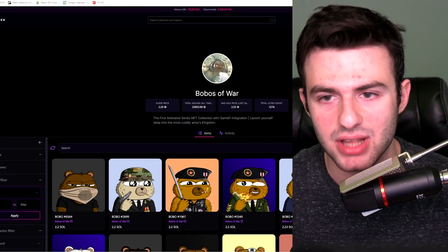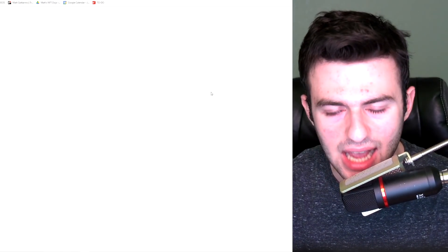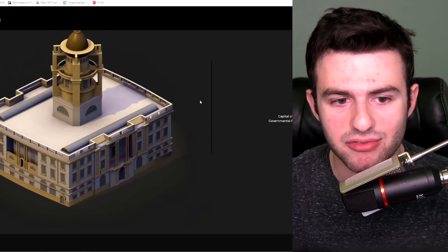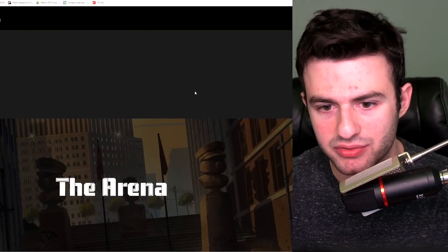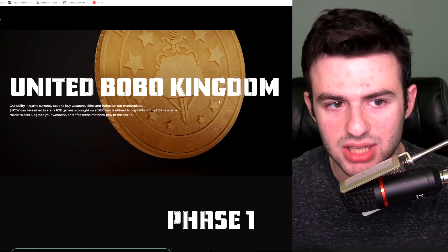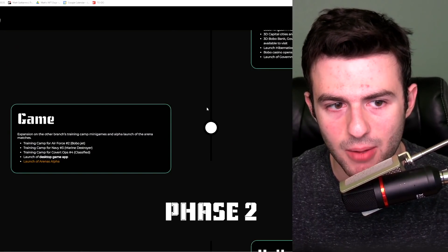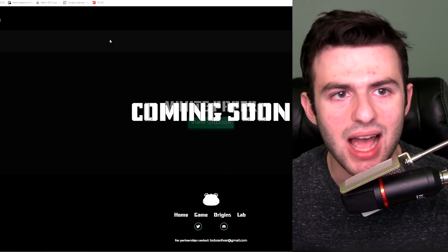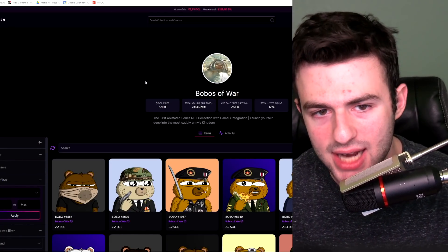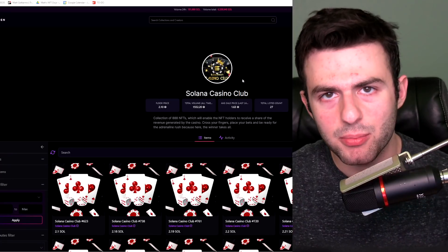It's one of those projects that's just consolidating around the same floor price, so it might not be a bad idea to reaccumulate while still relatively cheap. When we take a look at their website, these guys are doing everything right — they have what appears to be a very successful game metaverse kind of thing with some level of PvP involved and a play-to-earn system. It does look like these guys know what they're doing, and it looks like an overall solid project for only two Solana.